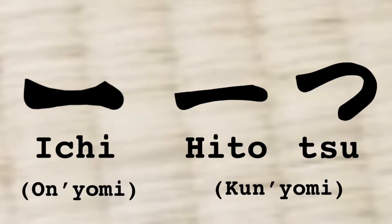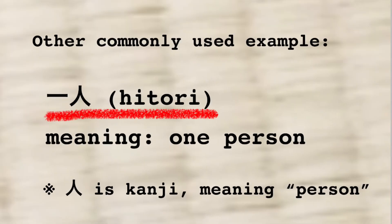Anyways, what I wanted to say was the pronunciation changes with hiragana tsu. Of course, not only with tsu — there are other examples such as hitori. But I think hitotsu is the most basic vocabulary that we should remember first.